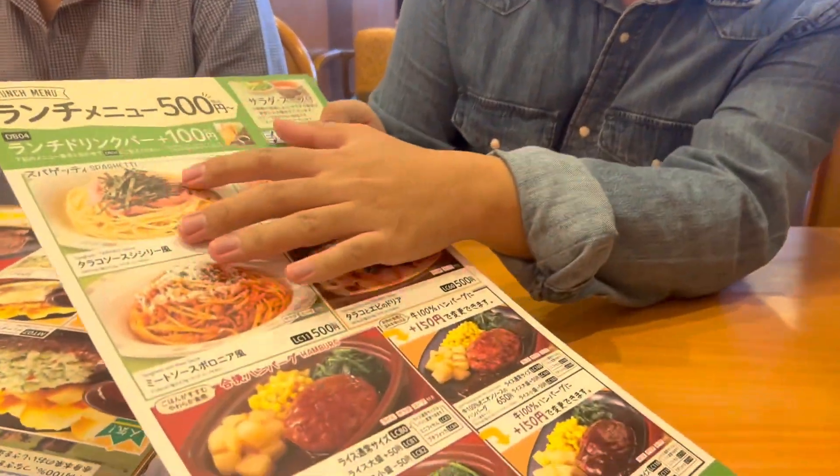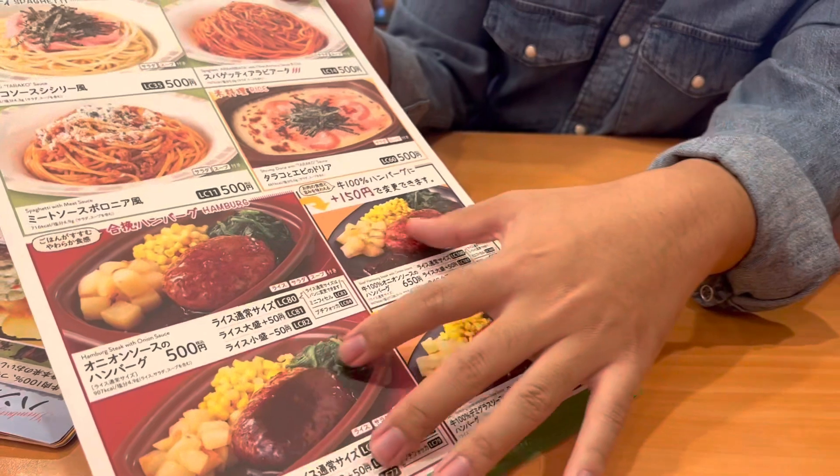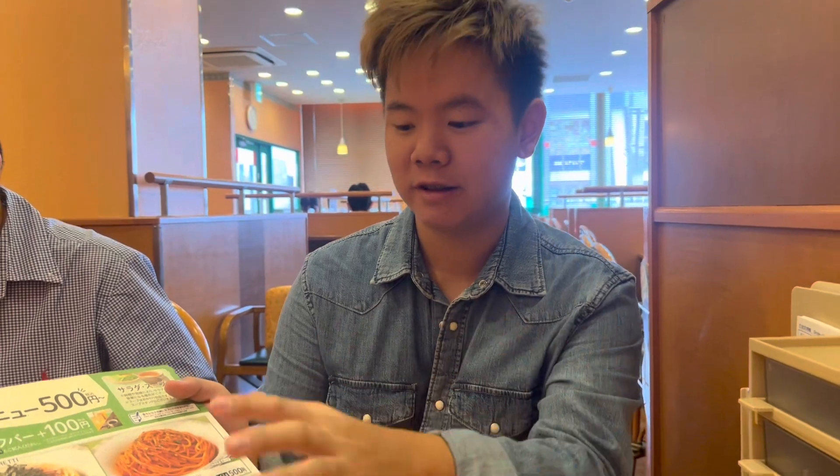We made it into the restaurant now. We're going to take a look at the menu here. We've got different kinds of spaghetti pasta, and we also got some hamburgers. This restaurant also has steaks and all kinds of Italian food. The prices are not too expensive — everyone is able to afford and enjoy all these different foods. This restaurant, Saizuriya, is located all around Japan, so it's very easy to find and you can try it almost everywhere.